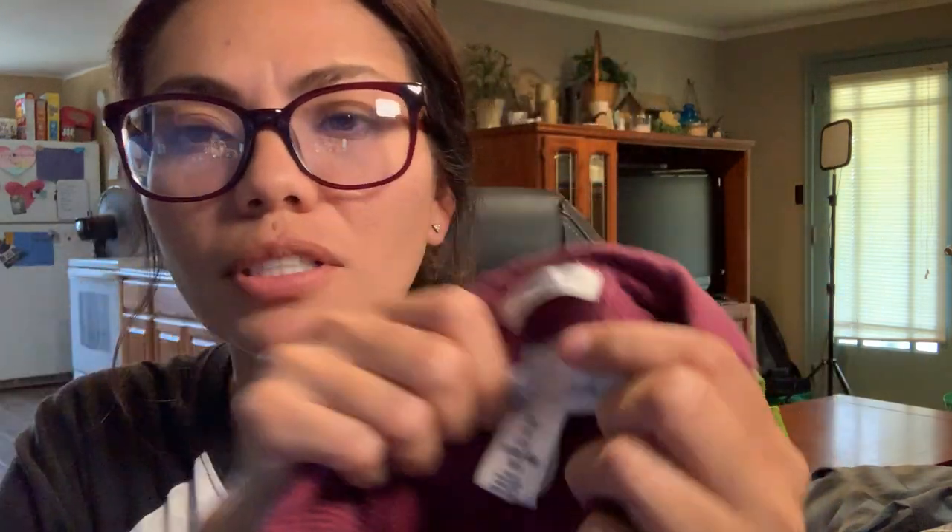Chad picked up this flannel for himself at Goodwill — his closet is basically all flannels and he wears them in the middle of summer too. His was $5.99 but this was the secret color of the day at Goodwill so it was also 50% off. If you don't know, our Goodwills have a 50% off color, a 30% off color, and if you ask an employee they'll tell you the secret color of the day which is also 50% off. It's a brand called Log by H&M, just a red flannel.